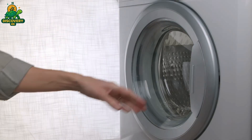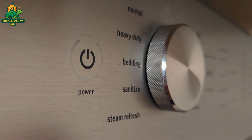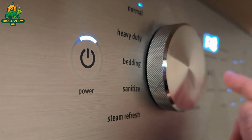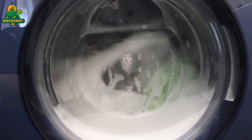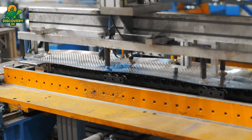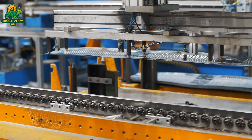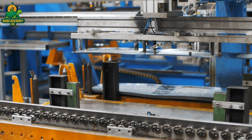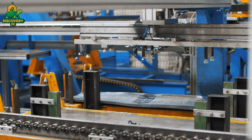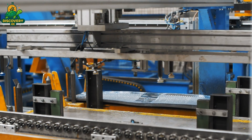Inside every washing machine lies its beating heart: the inner drum, a polished cylinder that spins, shakes, and swirls your laundry clean. It may look simple, but this drum is a product of high-precision engineering. First, a sheet of stainless steel is fed into a perforation press. Thousands of tiny holes are punched at lightning speed. They're not random — each one is perfectly spaced to allow just the right balance of water flow and fabric protection. These holes let water in and out during the cycle, but they're also crucial for drainage, spinning force, and energy efficiency.